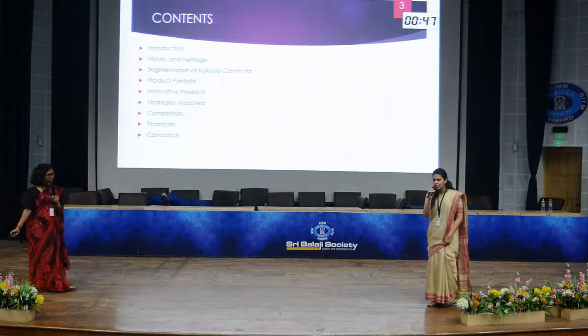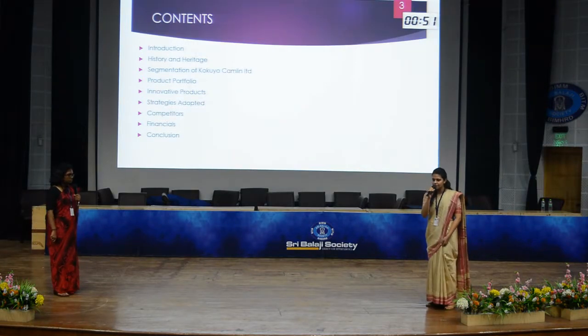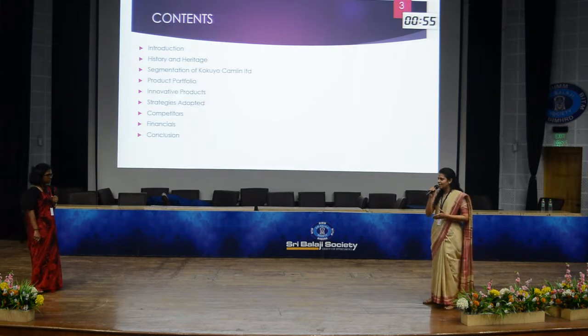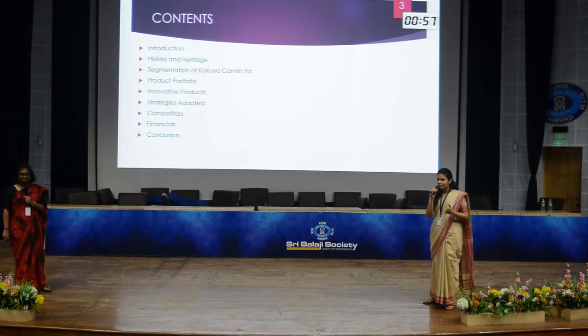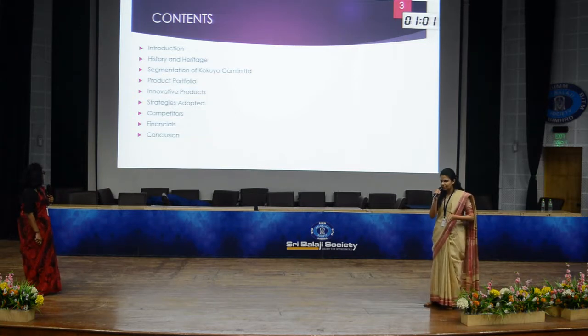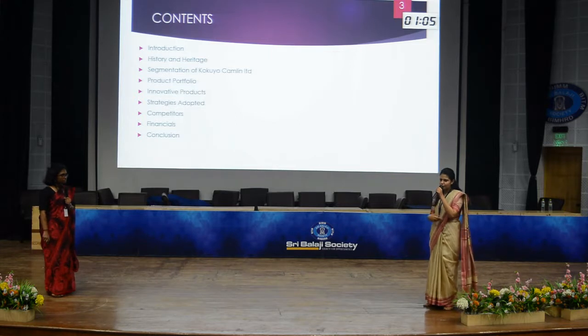Camlin is a well-known, tremendous brand which touches the lives of us — pens, pencils, oil colors, and watercolors. All of these we enjoyed during our school days. Camlin is a brand which touches the lives of most Indians.